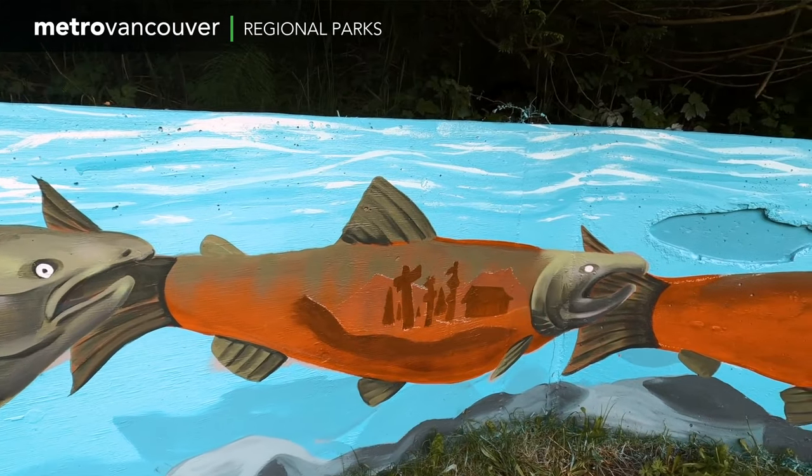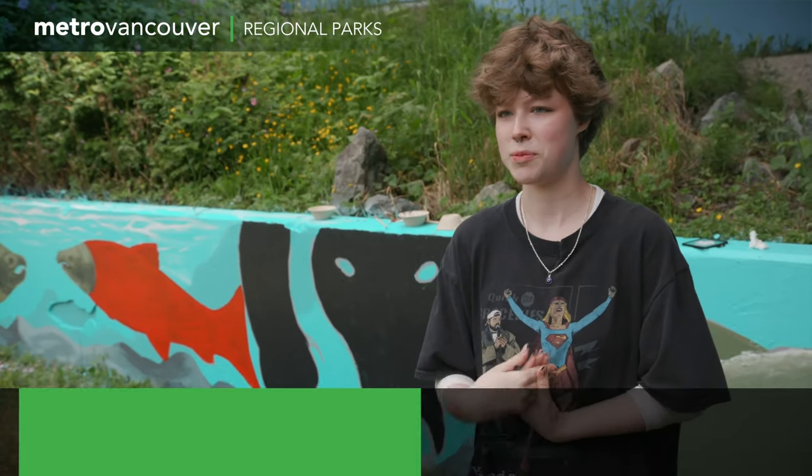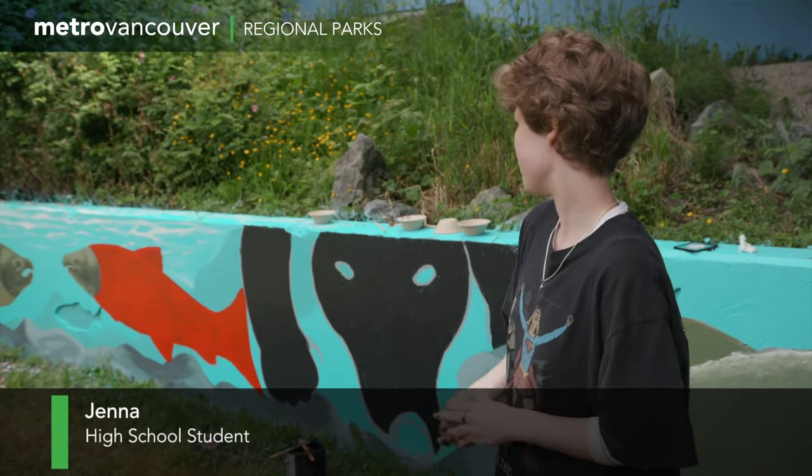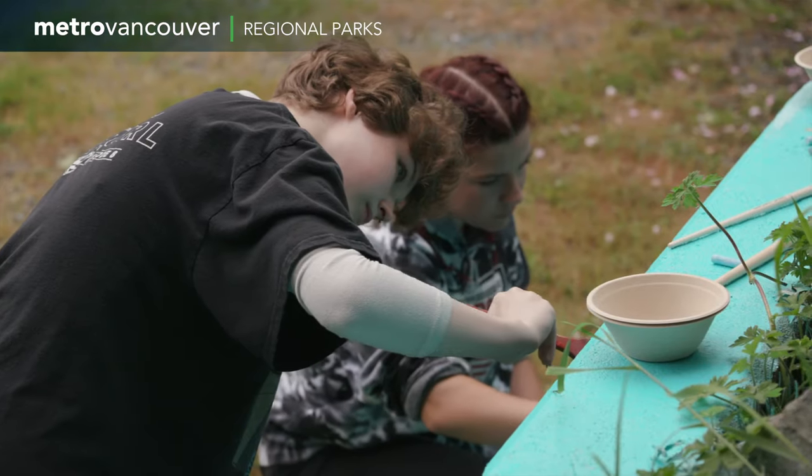I was very surprised at the insightfulness of the young people and how much caring they actually have for the environment. Right now we're just painting salmon to represent the fish fence and the nature that goes on around Maple Ridge and Kanaka Creek.